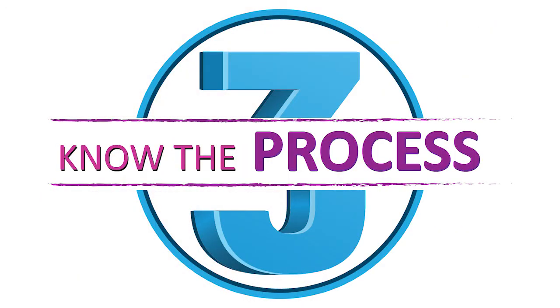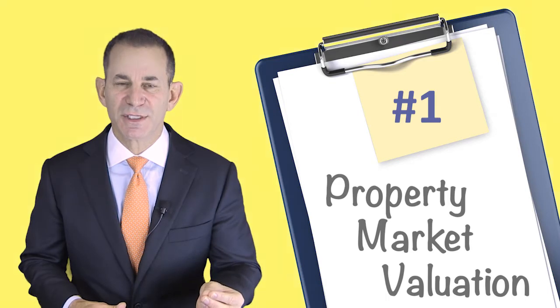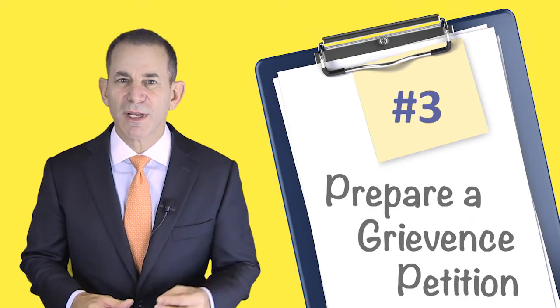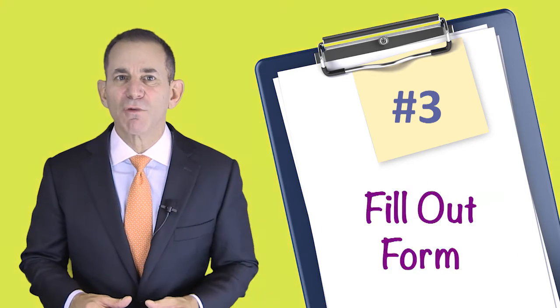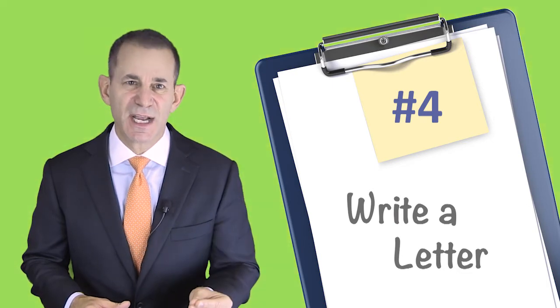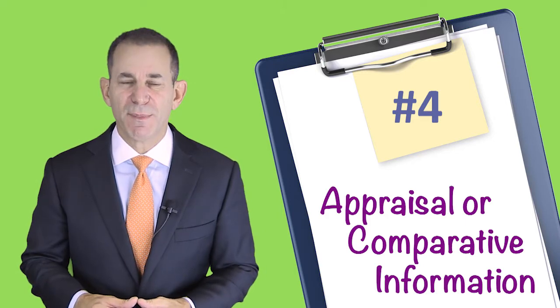Number three: know the process. There are multiple steps involved in the tax certiorari process. Step one, learn your property's market valuation. Step two, determine if you have grounds for a grievance petition. Step three, prepare a grievance petition by filling out the complaint on real property assessment form. Step four, write a letter in support, including any substantiating documentation, such as an appraisal or comparative property information.